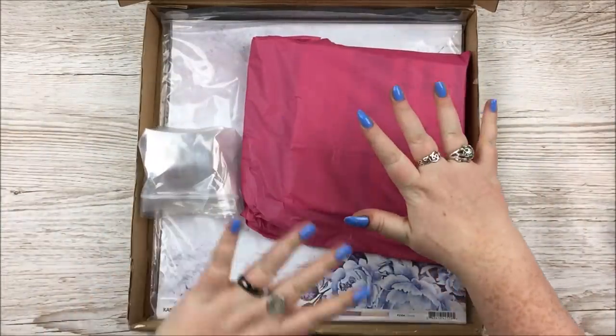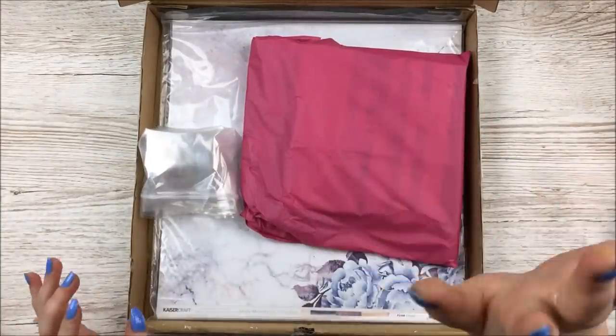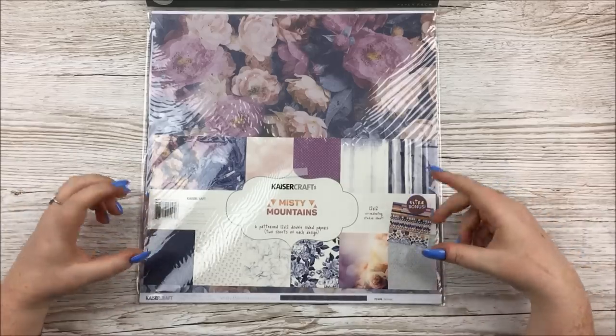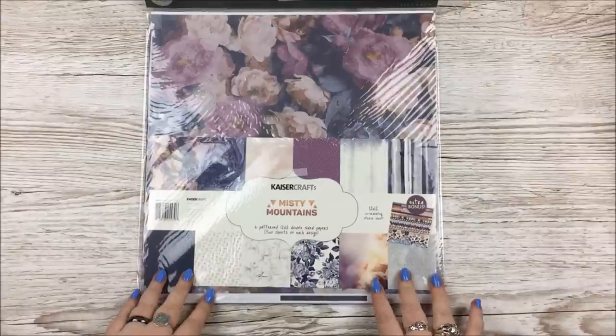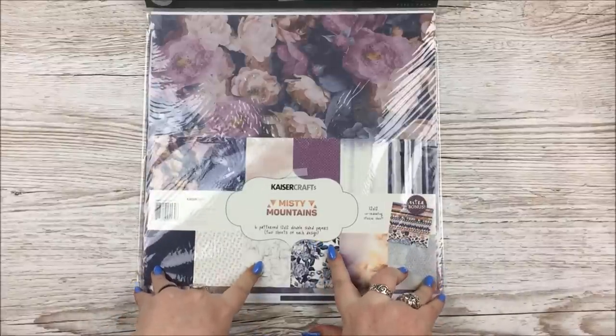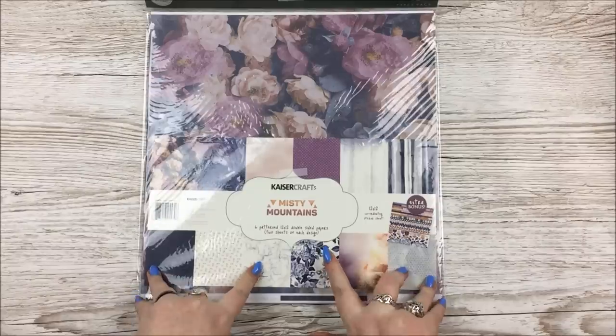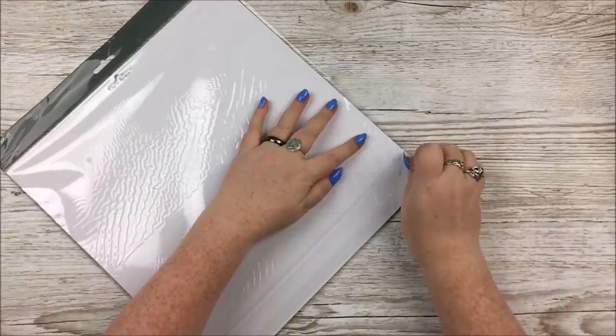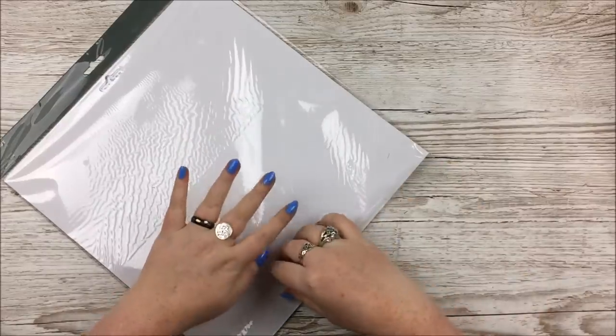Onto the items themselves. I will start with Misty Mountains and then show you the other bits. The first thing is the Misty Mountains general paper pack, which has six patterned 12 by 12 double-sided pages, two sheets of each design, and the coordinating sticker sheet. So let's have a little look at these beauties.